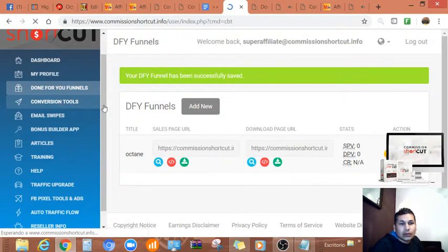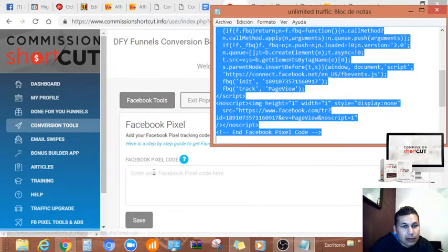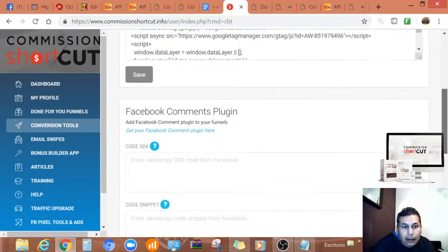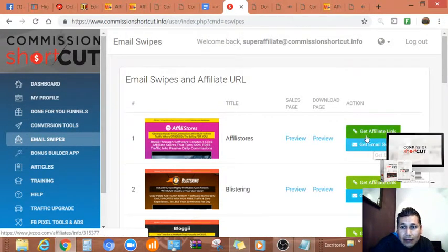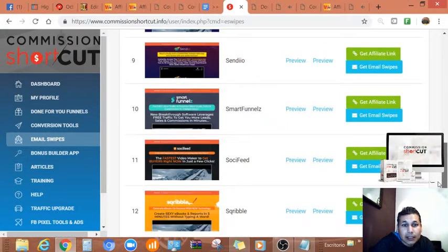Let me make sure I'm not missing anything — there are conversion tools, Facebook pixel, and the third section is all about email marketing. You paste your email code here and save. There are also email swipes — if you have a list, you can grab them from here and apply them to the product. This is a very good product, I'll tell you that.